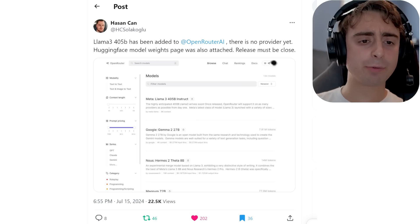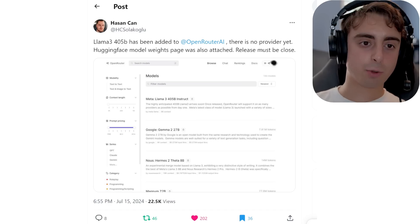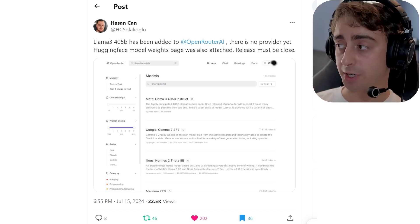The long-anticipated Llama 3 405B model has now been added to OpenRouter AI, and it also has a Hugging Face model wait page attached. As Hassan Kan points out, the release must be very close. From insider information I've heard, we're seeing this model very, very soon — possibly next week — and it will be fully open source. That means anyone can manipulate the model, learn from it, and build upon it. 405B isn't something most people can run at home, but it elevates the entire field of AI. Open source large language model developers are going to get a big boost, and there will be some really awesome fine-tunes for specific use cases.